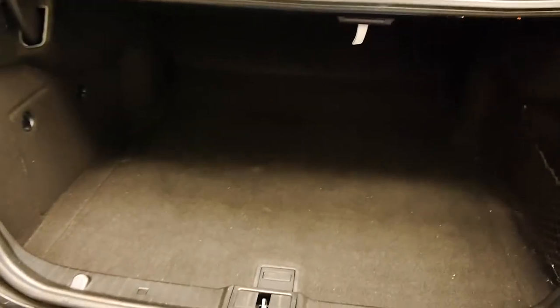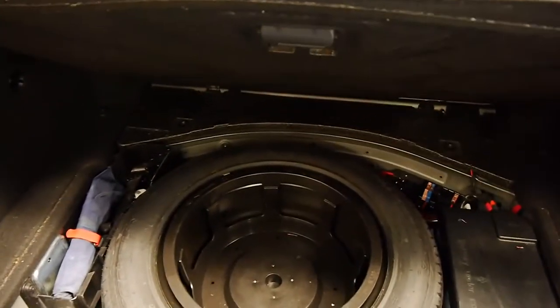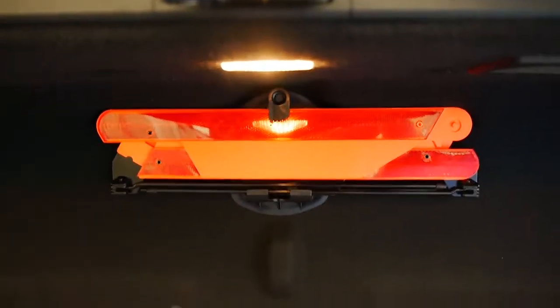Very large boot. Under here we've got the full-size spare — it's never been used — and all the jacking instruments and the battery as well.